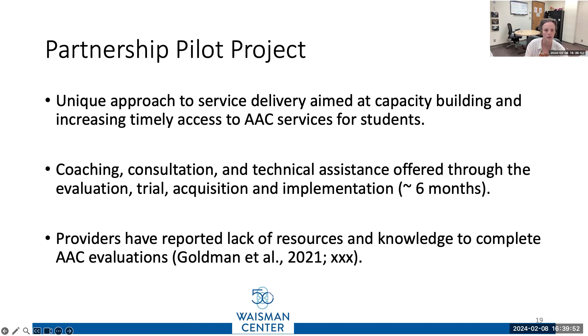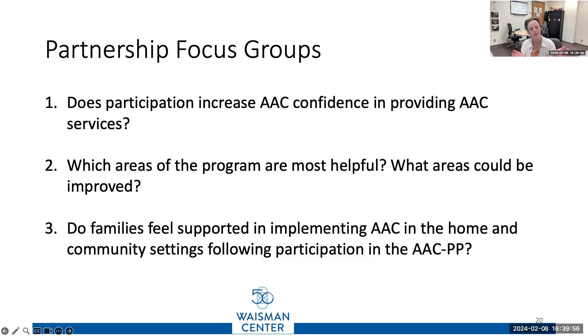I'm the person who wants to see if it's working. Our focus group participants are two sets: speech pathologists from the community who've participated, and families — though I don't have family data for you today. These focus groups are supported by two doctoral students in the Waysman WISC lab, Helen Long and Marianne Lundquist, and our clinical fellow Cameron Bachemann. The questions we're asking include which areas of the program were most helpful, what areas could be improved, and do families feel supported in implementing AAC in home and community settings?